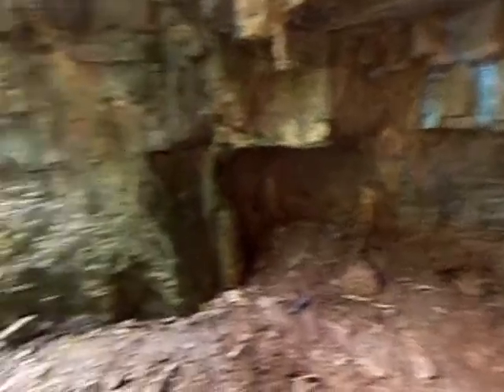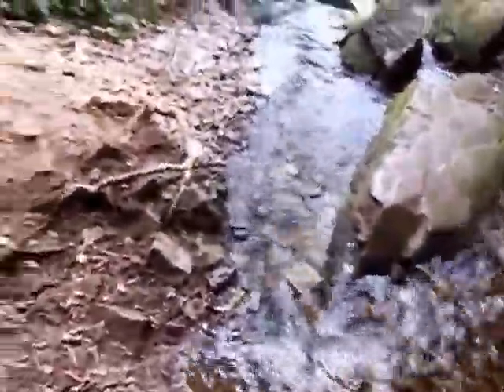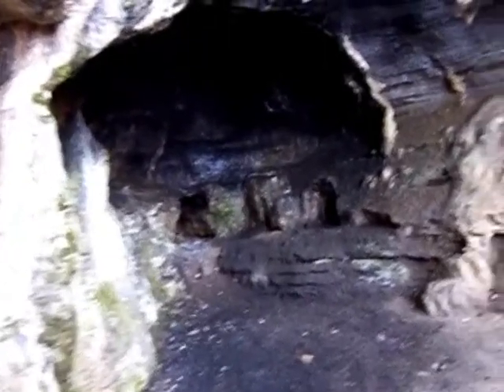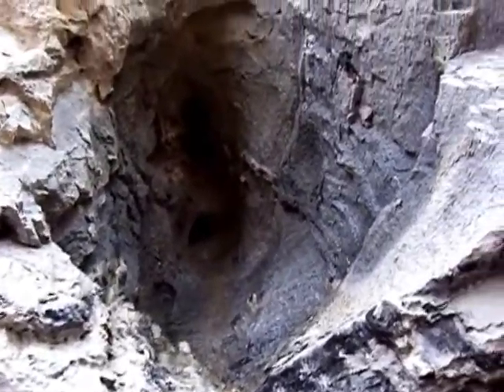But I wanted to show you this with you guys also. More graffiti. Looks like somebody's had a fire back up in here. Who knows, maybe a caveman or an Indian lived in here. You never know, wouldn't doubt it. Just look, there's more holes that go up back in that way.